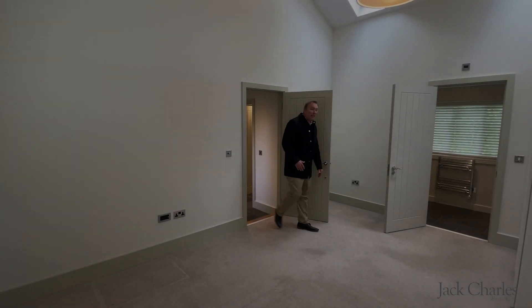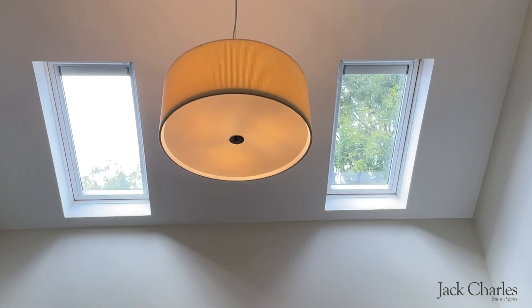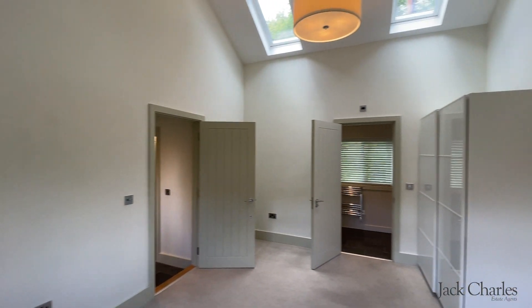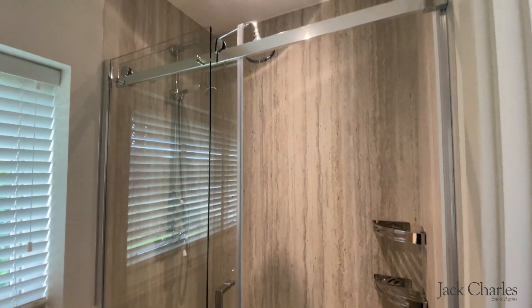The master bedroom has a beautiful vaulted ceiling, a window to the front, and two Velux windows. It's a generous size and gives access through to a lovely ensuite shower room which provides a double shower cubicle, a wash hand basin, and a WC.